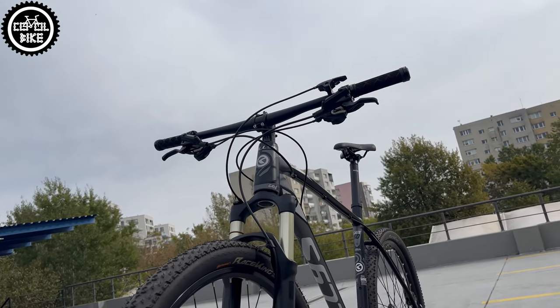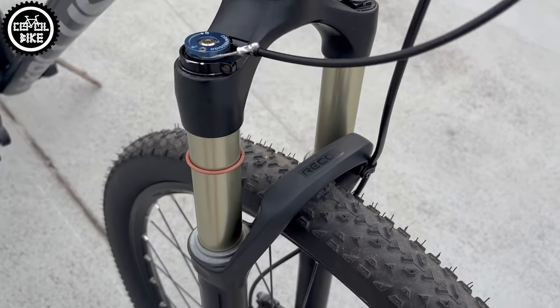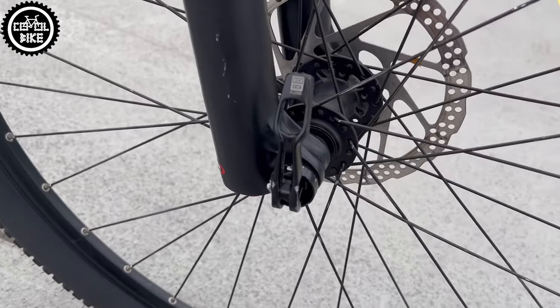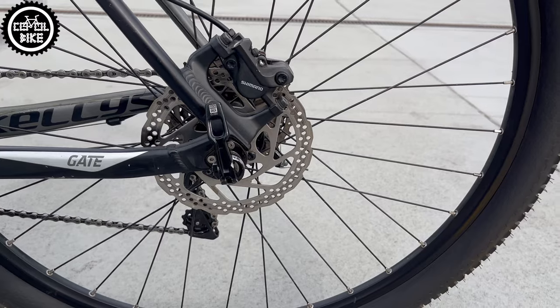However, the most important advantage of this bike are true axles. It's true that these are old 100x15 and 142x12 spacing, but still they are true axles.